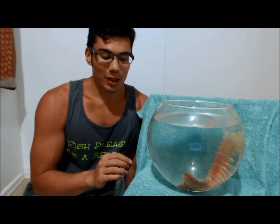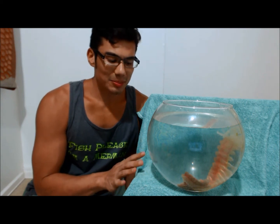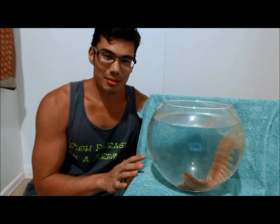They're a pretty fun little organism and some do actually get quite large. We find these a lot in Kaneohe Bay in Hawaii. They are a little bit rarer in other areas and they are a fairly fragile animal.